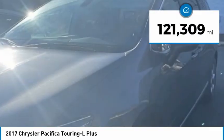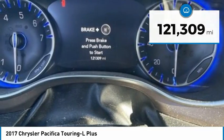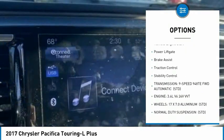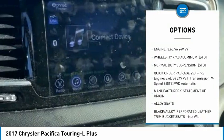This vehicle has less than 125,000 miles. Here are some of this vehicle's great options: tire pressure monitor, blind spot monitor, heated mirrors, aluminum wheels, rear spoiler, remote engine start, and power lift gate.